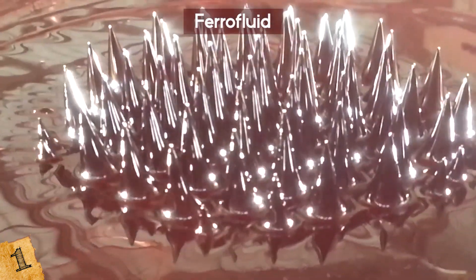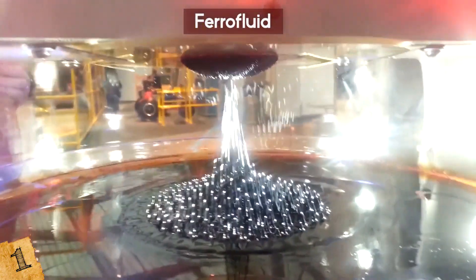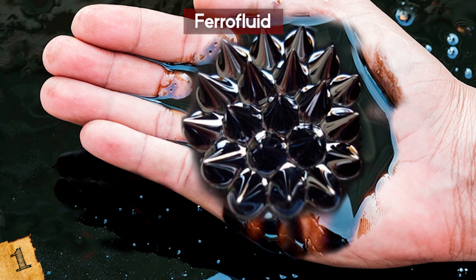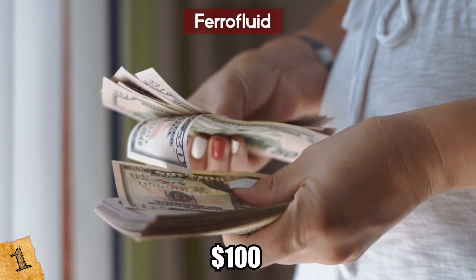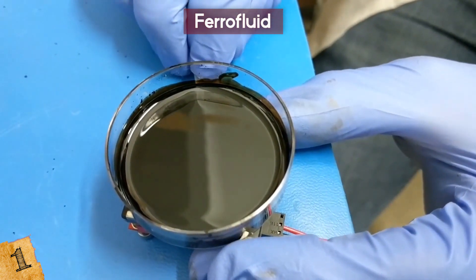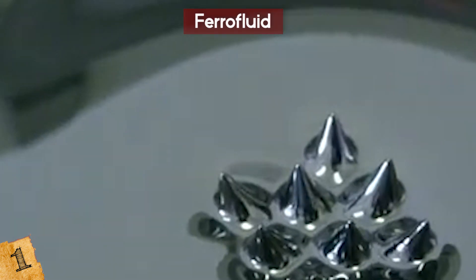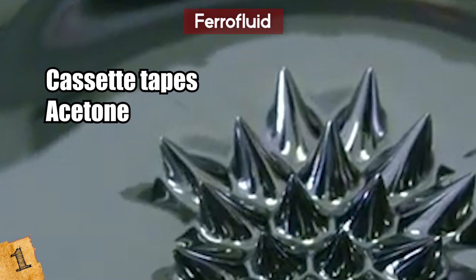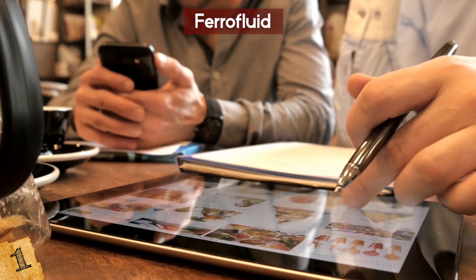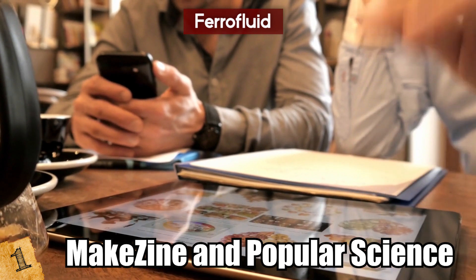By applying a magnetic force to ferrofluid, it becomes suspended and forms mesmerizing shapes — some artists even make sculptures from it. Ferrofluid can be purchased but tends to be expensive; it can also be made at home. The pricier option costs around $100 and is fast and easy, while a budget version can cost as little as $10 using ordinary items including cassette tapes, acetone, a chemical-resistant container, plastic wrap, vegetable oil, and a magnet. Instructions can be found through a simple Google search or at websites such as MakeZine and Popular Science. It's recommended to do this experiment outside since inhaling acetone fumes can be dangerous.